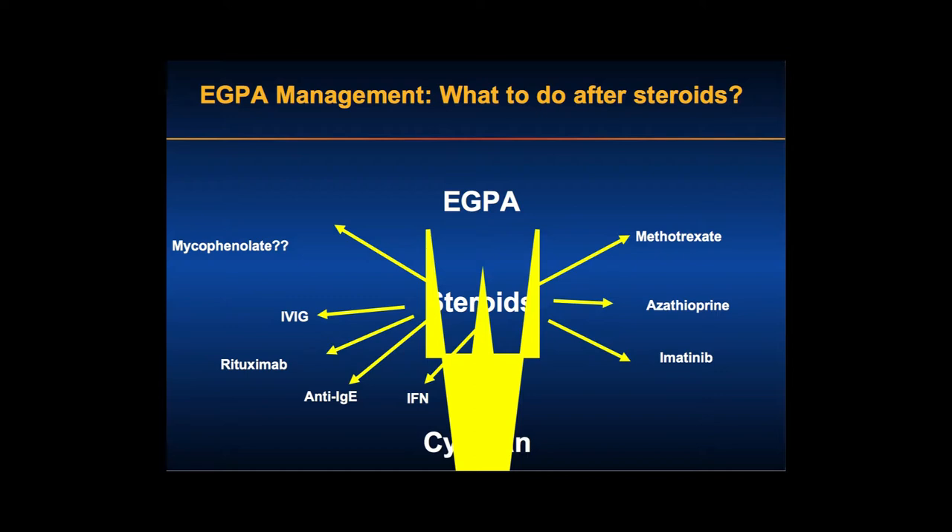There are no double-blind, placebo-controlled, randomized clinical trials for any of these entities in eGPA. Much of the data comes from the asthma literature and from other vasculitides. Methotrexate has been used in rheumatologic disease and asthma. Azathioprine and imatinib (Gleevec) have been used in a subset of hyper-eosinophilic syndrome patients quite effectively. Anti-IgE and rituximab have also been tried — those are two monoclonals.